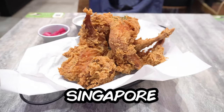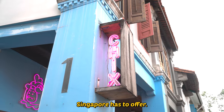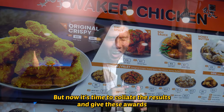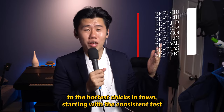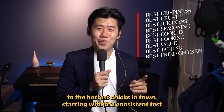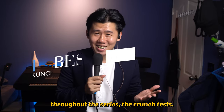I wanted to eat all the best fried chicken in Singapore, and that brought me around the island to try some of the best fried chicken Singapore has to offer. Now it's time to collate the results and give these awards to the hottest chicks in town. Starting with the consistent test throughout the series: the crunch test.